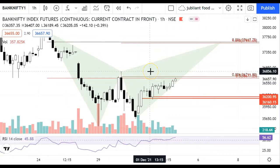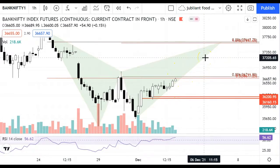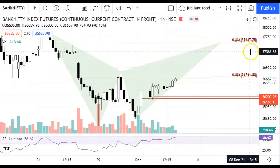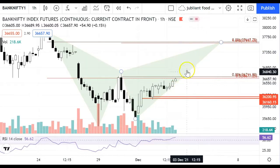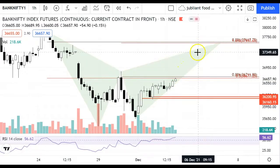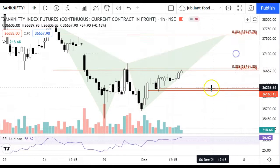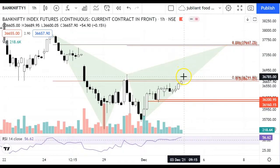This resistance is not very strong, so there are chances that resistance can be crossed here in the next session. If these levels are crossed, we can see a fast move — we can see 37,600. So today it is important how the opening is. If there is a gap-up opening, we can see a very good fast move.